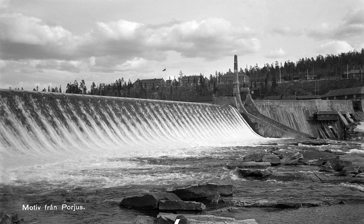With 977 MW, Harspringet is the largest hydroelectric power station in Sweden.